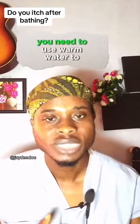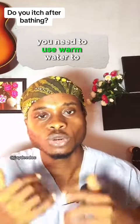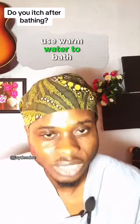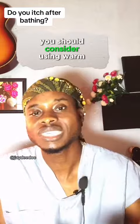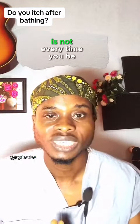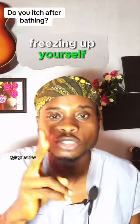Number one, you need to use warm water to bathe. Some of you almost swear that you never use warm water to bathe. You should consider using warm water if you are having this kind of situation. It's not every time you'll be freezing yourself.